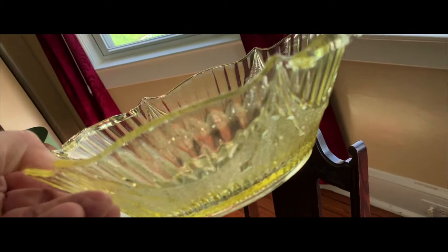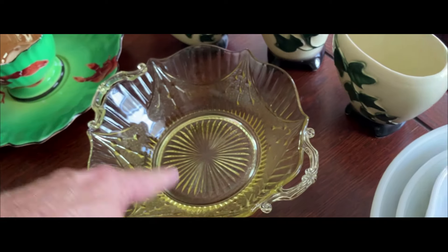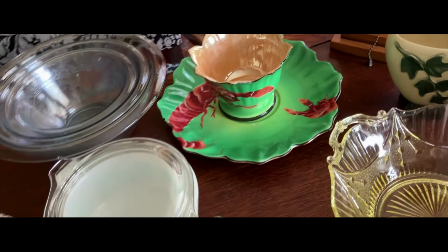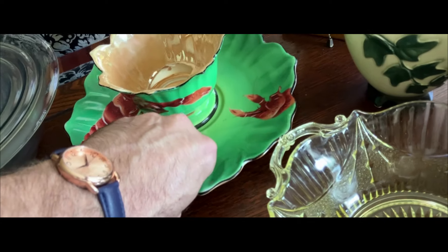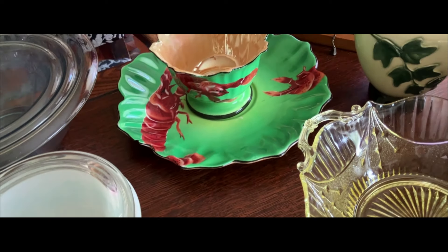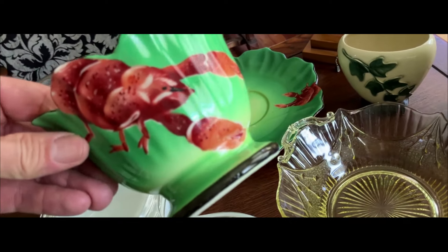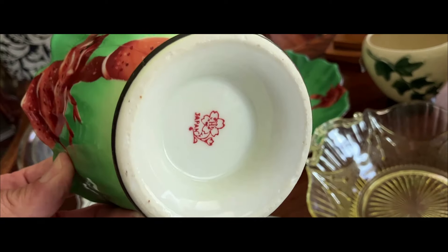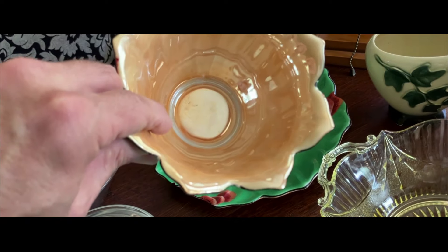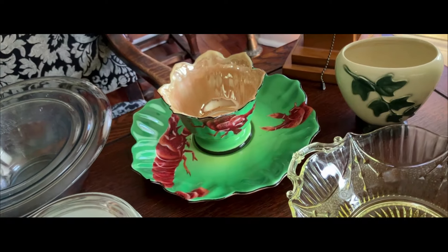Man, that would look nice filled with some ambrosia. Depression era, no damage. Take a look at that — crawfish, lobster, whatever it is — it's lusterware, made in Japan, and it's not that easy to find. This has one chip on it, but I couldn't say no to it. This is all hand-painted. This is also Deco, 1930s Japan. There's the underplate and the bowl. You could do a lot with it.